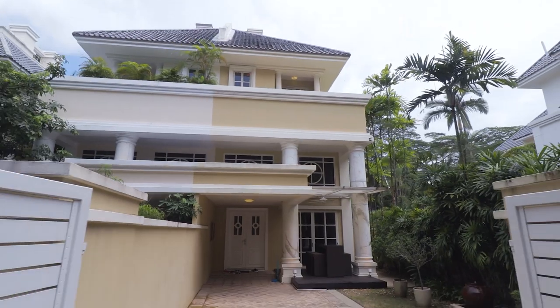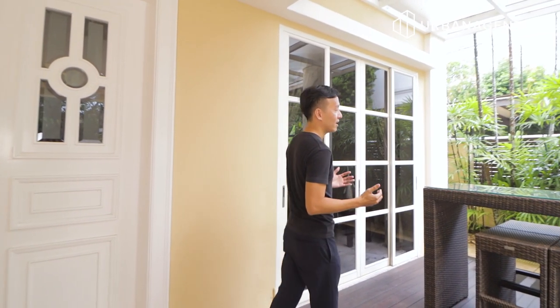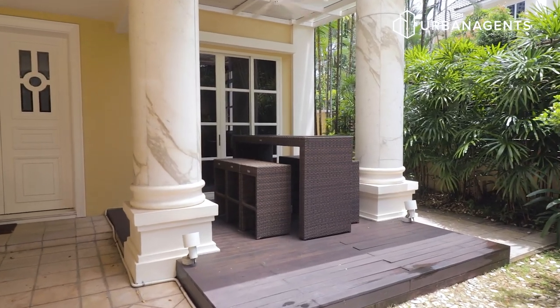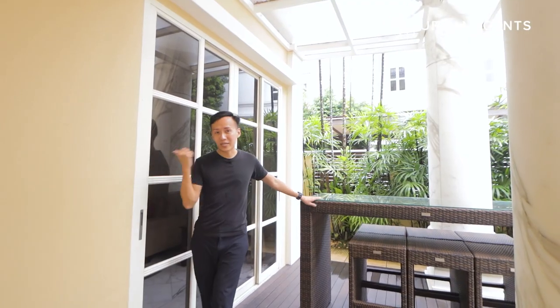Hello everyone, I'm Sean from Urban Agents — good to see you again. Today we are going to showcase a huge, beautifully renovated European-style semi-detached house in the heart of Holland Grove View. As you can see from the long driveway, you can easily park two cars. Right before entering the house, you have a patio area which is sheltered with an integrated ceiling fan — a place where you can chill and dine with family members and friends. Let's go in and check out the rest of the house together. Come on in!